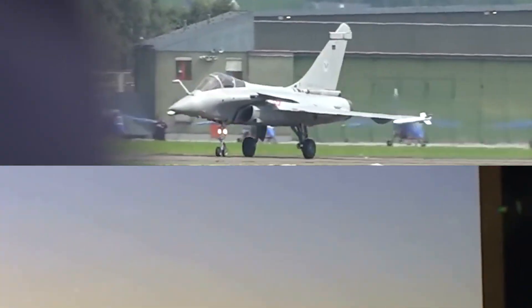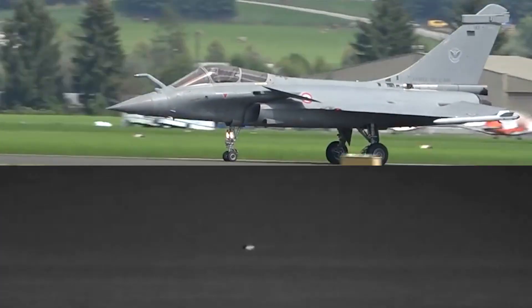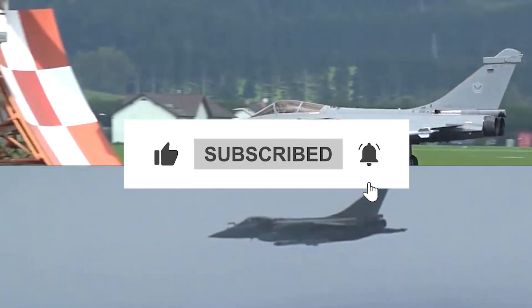Together they make the Rafale family a true multi-role marvel. Which one do you think is the better warrior — Rafale C/B or Rafale M? Drop your thoughts in the comments, and don't forget to like, share, and subscribe for more AirPower stories.